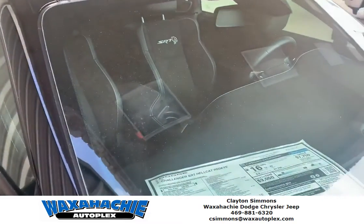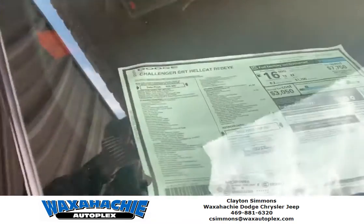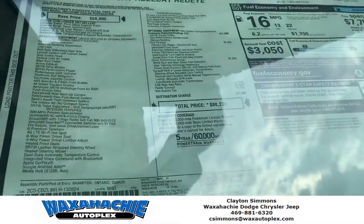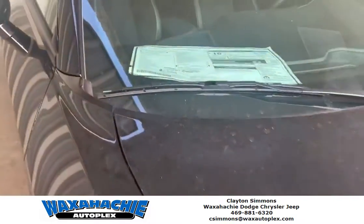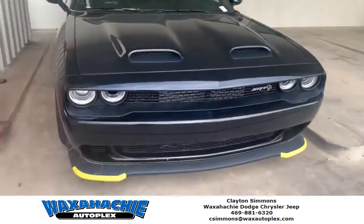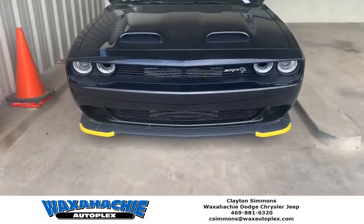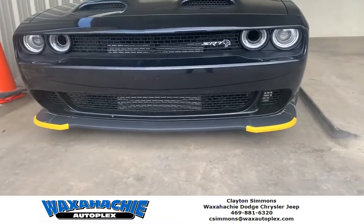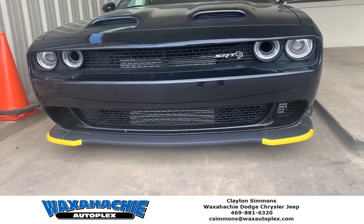Hey guys, it's Clayton again at Waxahashi Dodge Chrysler Jeep. We've got this Challenger SRT Hellcat Redeye sitting right at $80,000. This is something that's been on your dream list — you should definitely come in quick before it's gone. See this beautiful grille with its air intakes right there in the eyes.